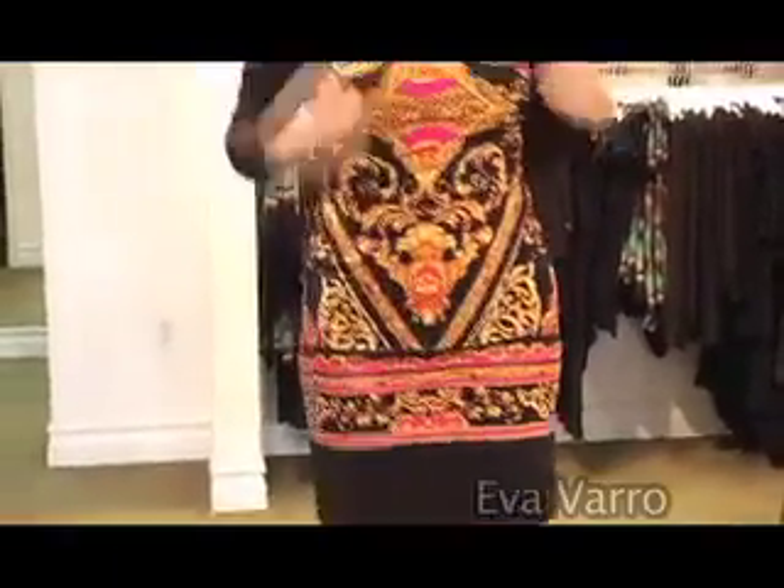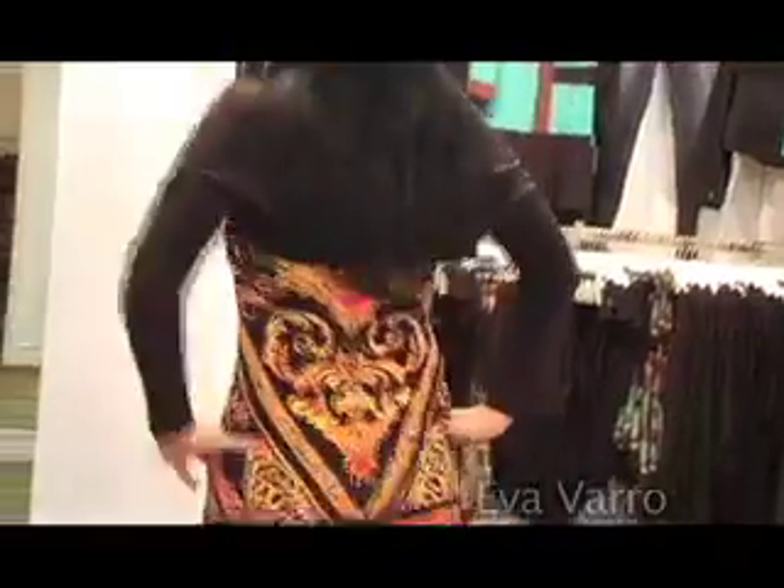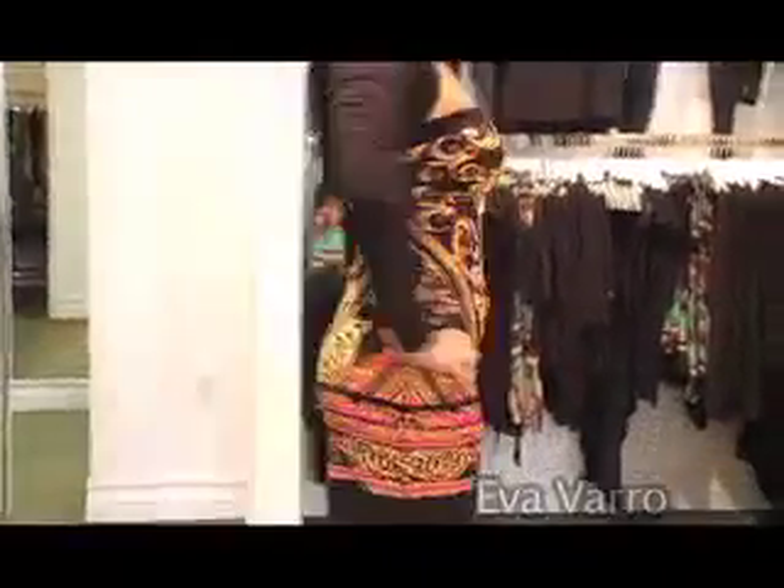Well, tell us about this look. This is actually one of our new prints — this is the Luxor print. This is the tube dress with a shrug. If you wanted something to cover your arms, this shrug is perfect because it's not too overwhelming — it's light and you can just stick it in your purse and take it out when you need it. The beauty of this dress is that it comes with alternative straps, so you can spaghetti strap it, halter strap it, or wear it without.